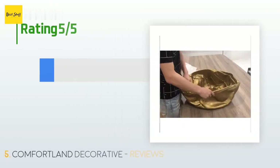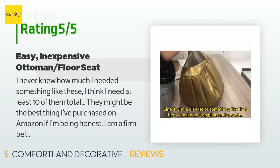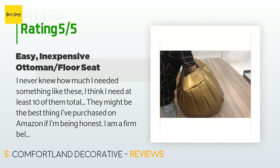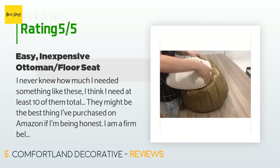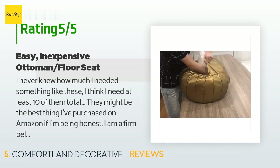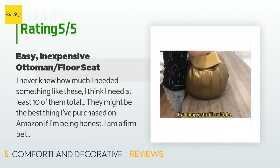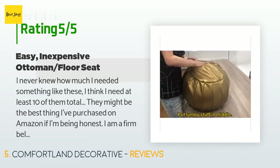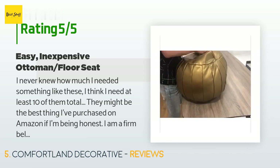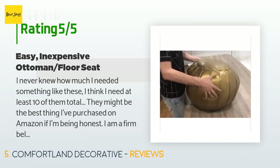There are 337 customers who have reviewed this product, and the average rating is 4.5 stars. A customer said: "I never knew how much I needed something like these — I think I need at least 10 of them total. They might be the best thing I've purchased on Amazon. I am a firm believer in upcycling and dual-purpose items, and these are pretty much the holy grail. A comfortable spot to rest your feet, meditate, lounge, crack your back, stretch, and sit — all while it holds and organizes things. I currently have two thick winter robes and a few sewing projects in my pink poof."